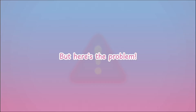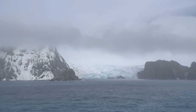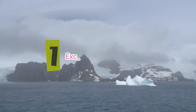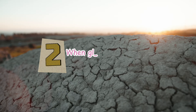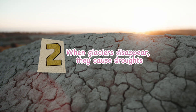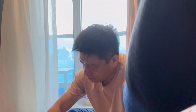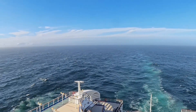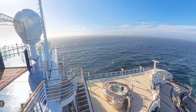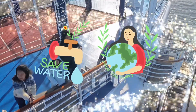But here's the problem — glaciers are melting too fast because of global warming. Instead of a slow, steady flow of water, they're shrinking rapidly. That's dangerous because, number one, too much meltwater at once causes floods, and number two, when glaciers disappear, rivers and lakes lose their water source, leading to droughts. So we need glaciers to melt at a slow and steady rate, but if they melt too fast, it's a global disaster. Scientists are studying ways to slow down ice loss by fighting climate change, but one thing's for sure — we all need to take care of our planet.